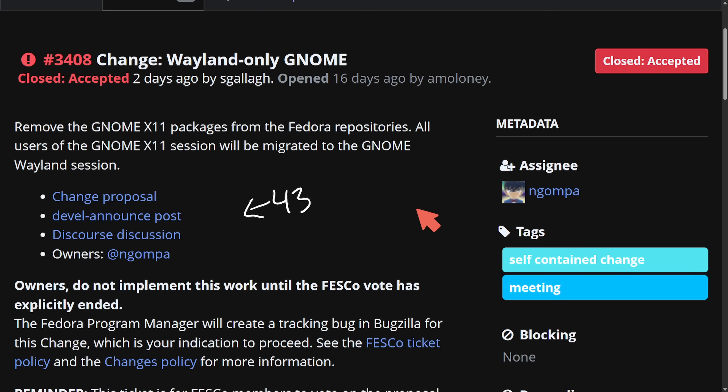While the GDM display manager may still support X11 sessions for non-GNOME desktops — which we'll also be talking about later — Fedora's GNOME will solely rely on Wayland. Don't worry if you're still using X11 applications, as XWayland will still be included to run those legacy programs within the Wayland session. More and more every day, we're seeing different distributions and projects drop X11 support.